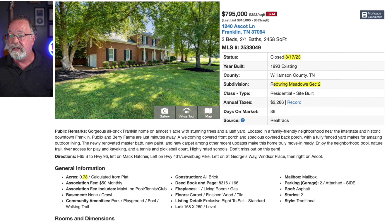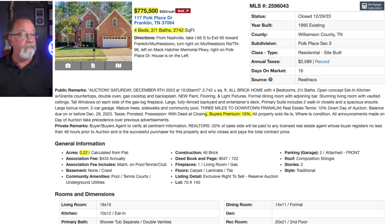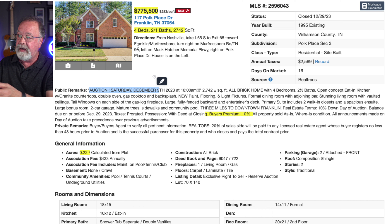The third property is Pope Place. It sold for $775,000 — four beds, two and a half baths, 2,700 square feet, built in 1995, on 0.22 acres. They didn't indicate it was an absolute auction, which means chances are pretty good it was a reserve auction, but clearly it made it because here it is in the books.